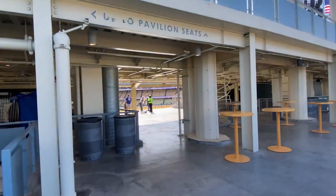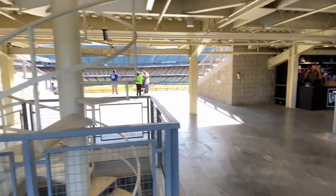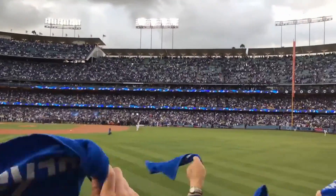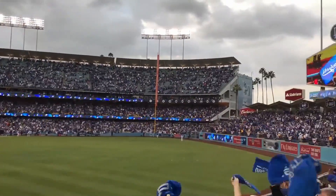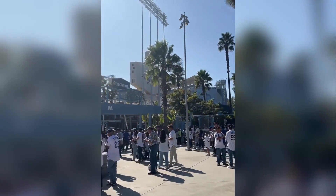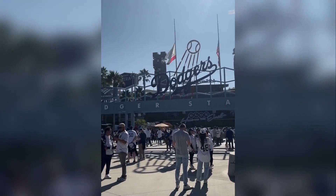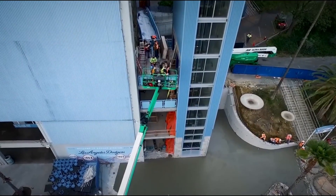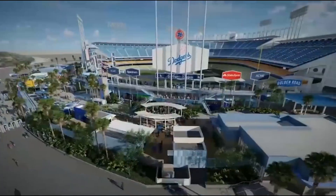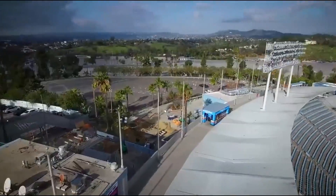Getting around the stadium itself has been completely reimagined too. Dodger Stadium is one of the largest ballparks in Major League Baseball, seating 56,000 fans. But for years, the multiple levels, long concourses, and limited entry points often created bottlenecks. The latest renovations change all of that. New escalators, elevators, and pedestrian bridges make it easier than ever for fans to move between levels, with no more long detours just to get from one section to another.